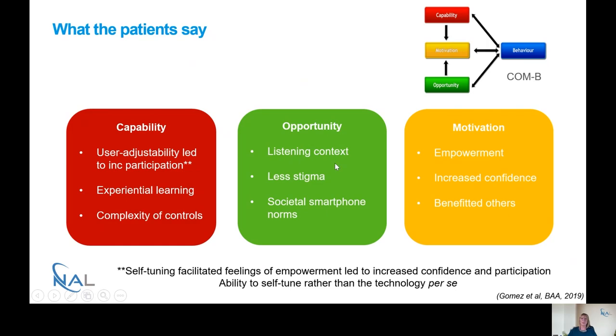In terms of opportunity, the listening context was a theme — people tended to use the app in situations that were much more challenging, where they thought it could make a real difference. People reported less stigma — having a smartphone meant they could show people exactly what they were doing and how it could affect their hearing, making them feel more confident about being open about having hearing aids. However, there was an aspect around societal smartphone norms — some people felt a bit awkward using a smartphone in situations such as work or out at the pub, feeling that they seemed to be fiddling with their phone.